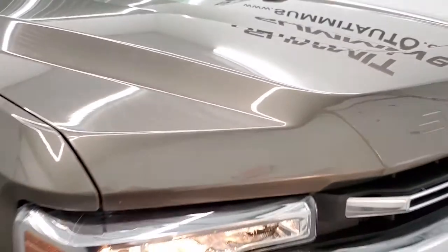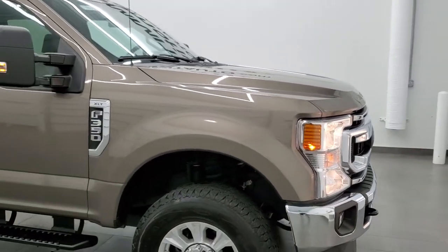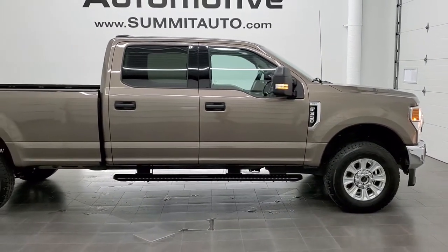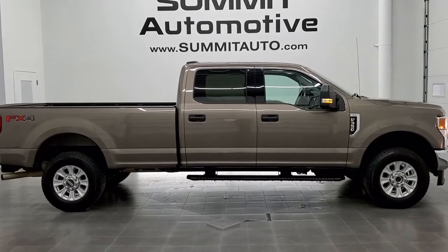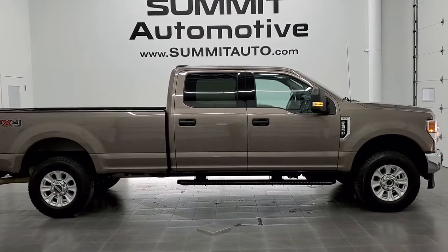I would highly recommend this truck from a quality and condition standpoint. To see more pictures of this truck or one of our other 450 new and used cars, trucks, SUVs, minivans, Wranglers, half tons, three quarter tons, one tons — you name it, we've got it — go to www.summitauto.com for full pictures and descriptions of every single vehicle from two locations.